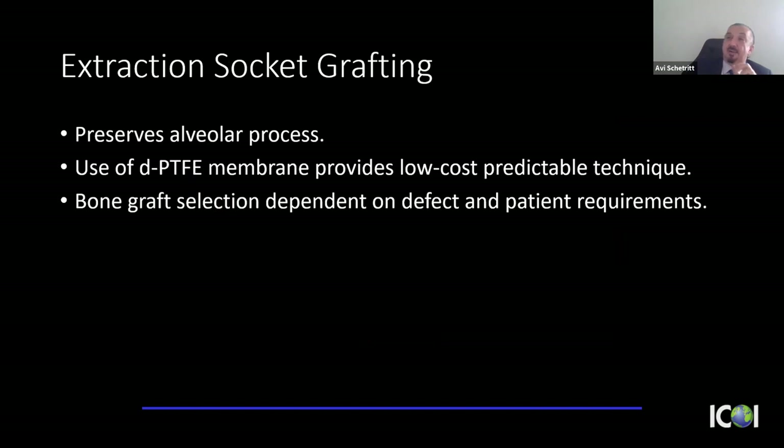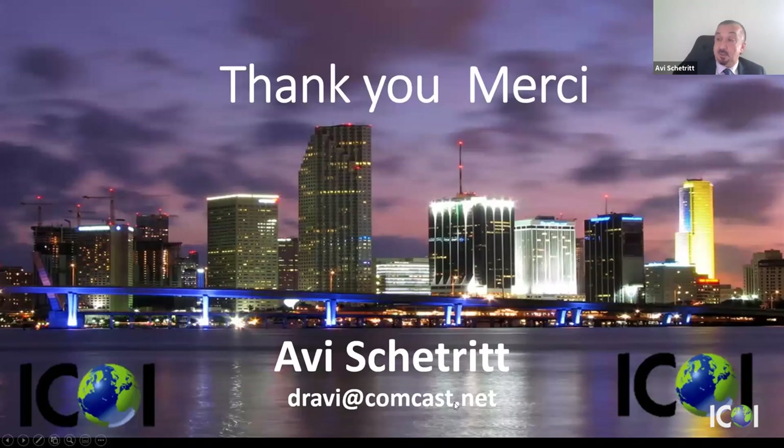In this very brief overview, I've reviewed the technique I use — dense PTFE is extremely predictable, very effective, and low cost. For bone selection, my go-to is allograft; if I have a missing wall or need dimensional stability, I'll add xenograft particles. Allograft with dense PTFE membrane: extremely predictable. Thank you for your attention. I'm happy to hear from colleagues — if you're down in Miami, let me know and I'd love to share a drink and discuss non-dental topics.